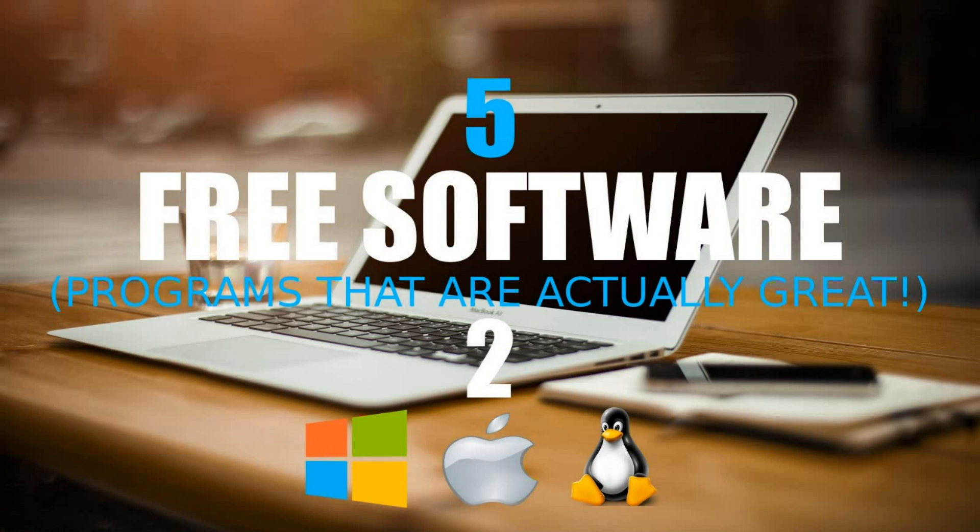In the first video in this series, I showed you five free software that you can use on your computer. With all of the bad software out there, I like to give credit to those creating software the right way, so I came up with another five programs that are actually great. They're powerful and free of viruses and malware. To qualify for this list, these free-of-cost programs must fall into the categories of either free software, freeware, open source, or freemium. Most of the software I show you today is available for Windows, Mac, and Linux operating systems, and they're not really in any particular order, but I'll count them down anyways just for fun.